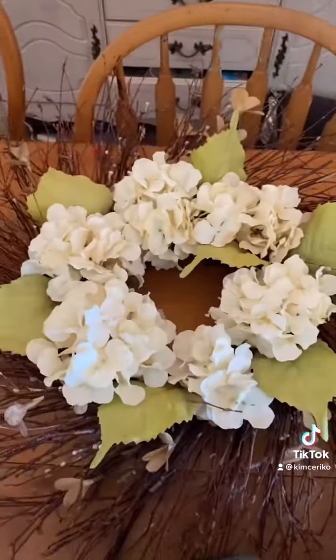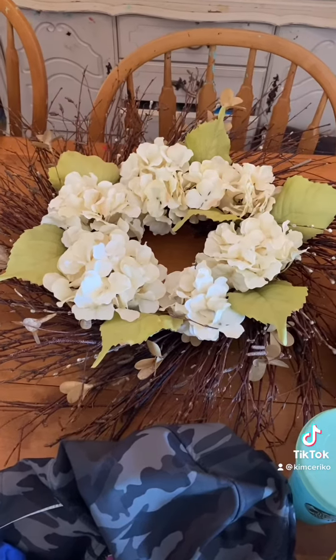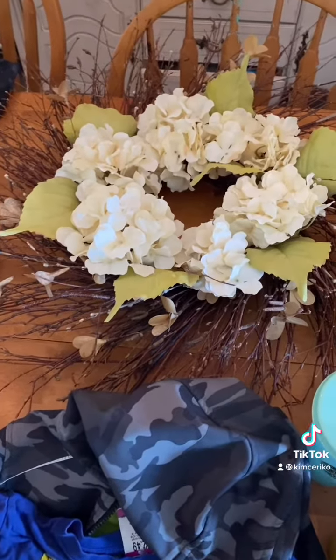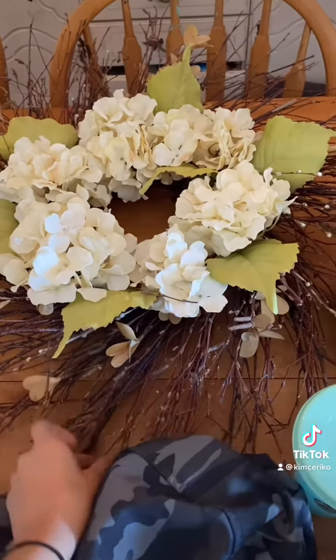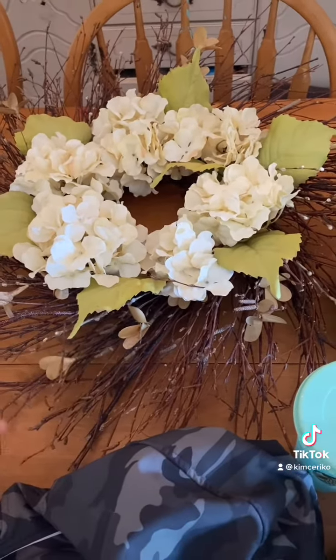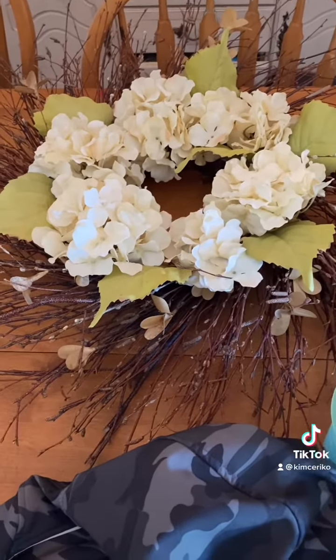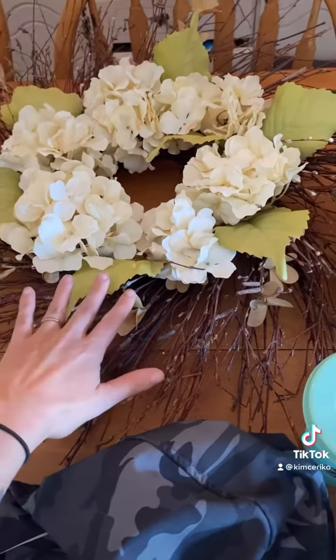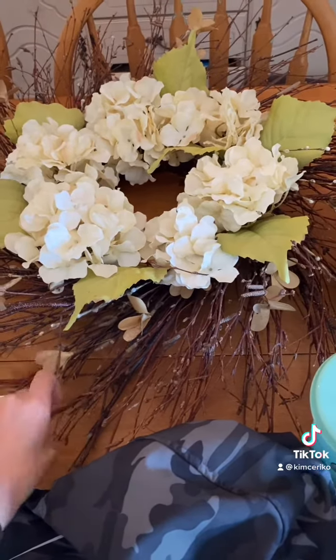I got a new wreath. I've been wanting a winter wreath — I have fall, spring, summer, and the holidays, but I wanted one for like winter. This one struck me as a winter but not Christmas one. I usually put my Christmas one up in November and then this would be like after New Year's. I thought the branches made it sort of wintry. This was $7.